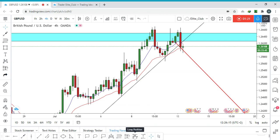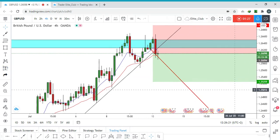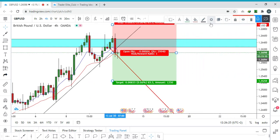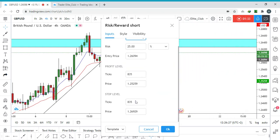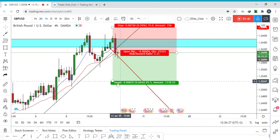Let me put the trade on. I believe my stop loss could be around 75 pips — it's not a small stop loss, and it is a risky trade. But I think if the price moves to the downside, it will achieve a lot.